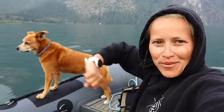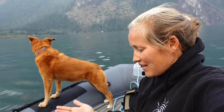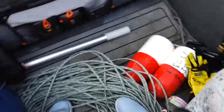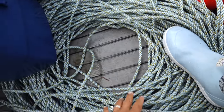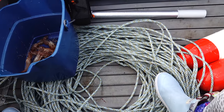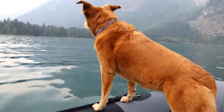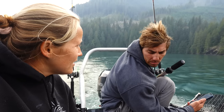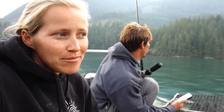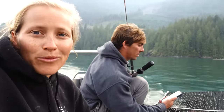We got 24 prawns total and finally have a better system — Billy lifts while I coil the line in a big ring instead of stuffing it in the bucket. 400 feet of line. We've had more success leaving the trap down for an hour and a half to two hours rather than six hours or overnight — or maybe this spot is just finally productive. We marked the point since we got prawns here both times. We'll drop it one more time overnight and switch spots tomorrow.